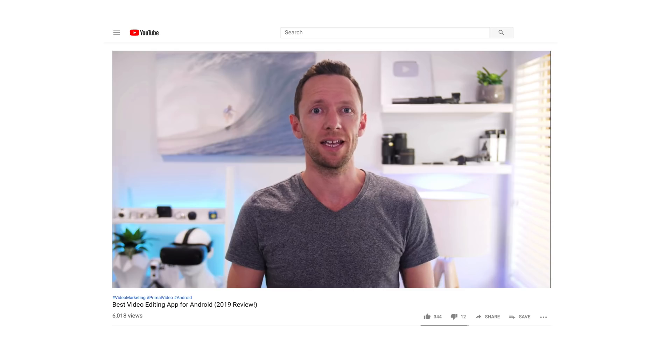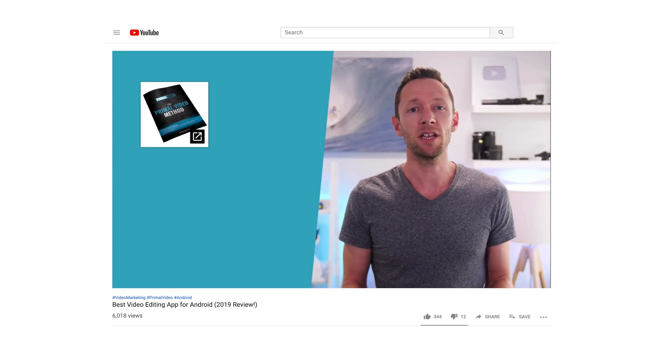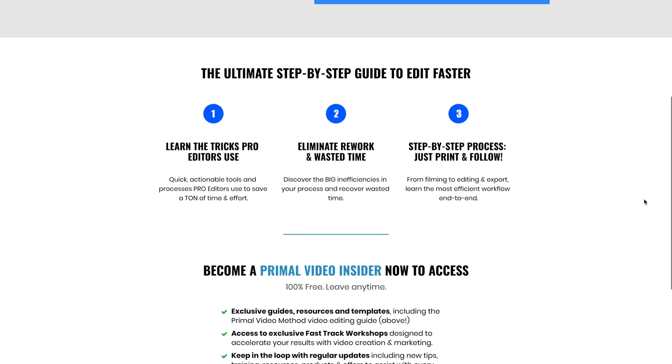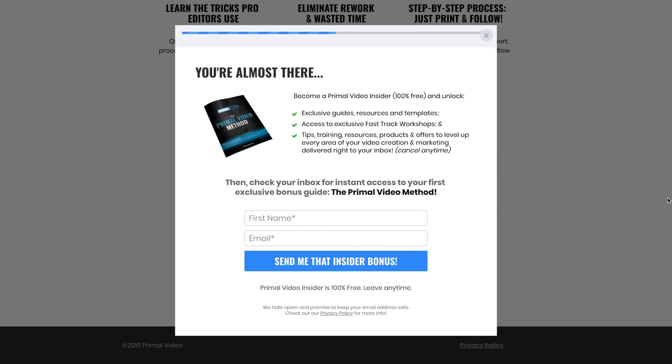How this works with video is you mention in the video itself or in the description that you've got this lead magnet — something that's gonna help them based on what they've just watched and what's the next step for them. Then they click on that, they're taken to an opt-in page where they enter their email address, and then they'll either receive an email from you with that lead magnet, or they'll be taken to a page where they can download it right away.